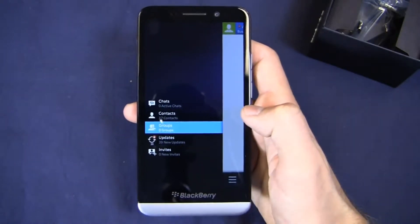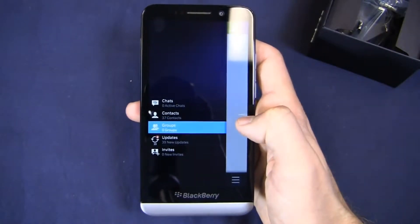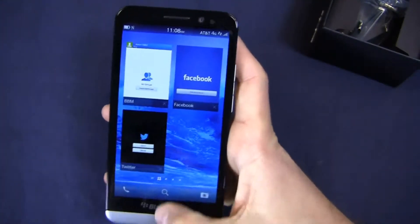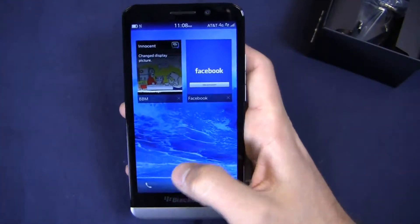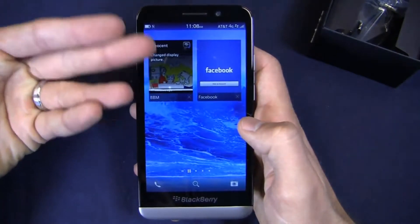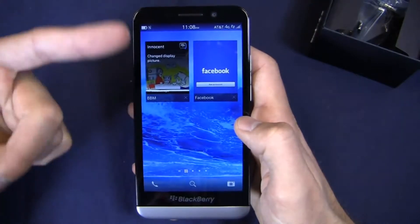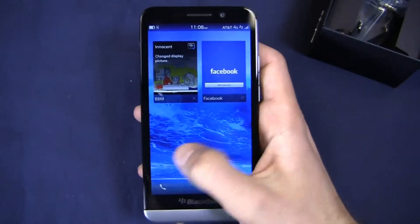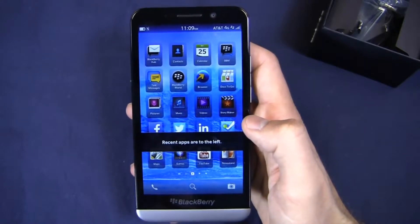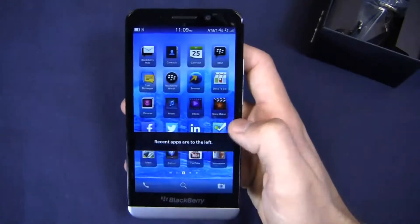Within BBM I can access my chats, BBM contacts, groups, updates, invites and more. To swipe out, all I do is swipe up from the Blackberry logo. Some of these cards work in real time — you can see that rotating out depending on how long the card stays open. Out of the box you get typical Blackberry stuff including Blackberry World.